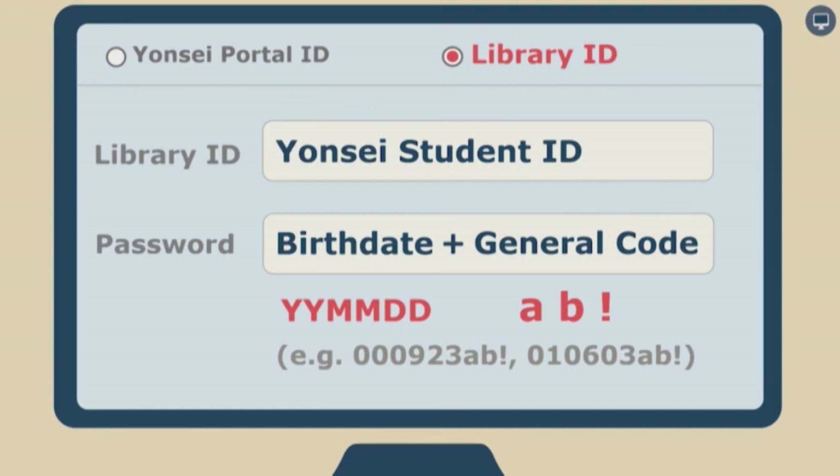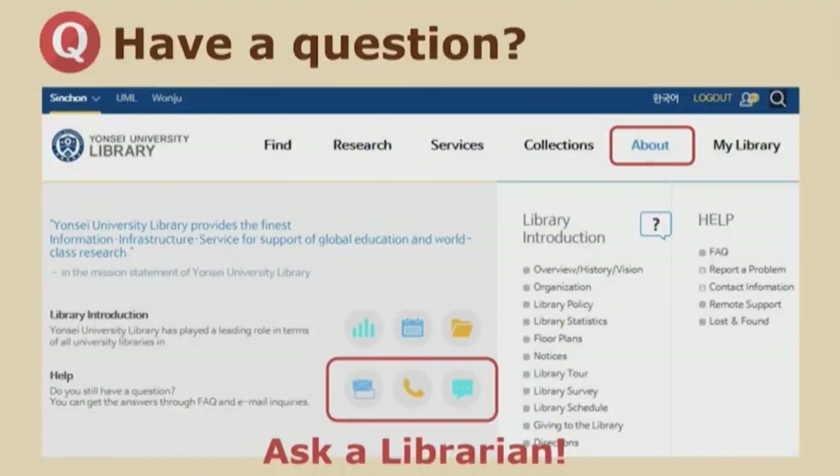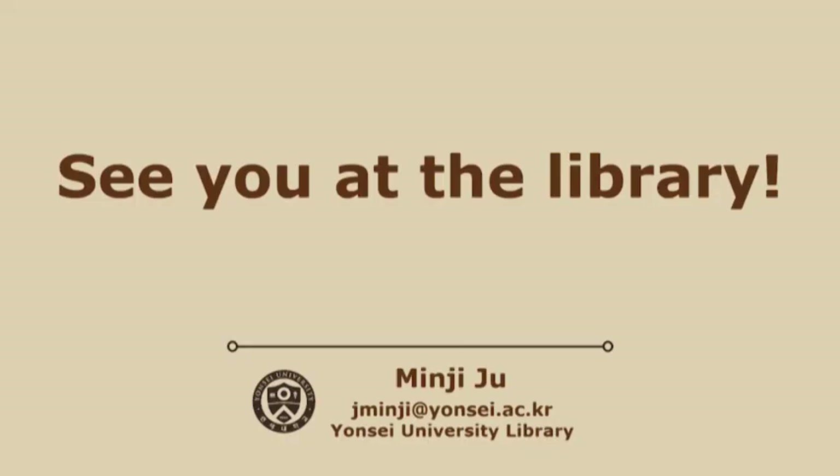Alright, I hope my presentation has covered all your library questions. If you have further questions, please look at the library guide in your packet or visit the library homepage. You can also use the Ask-a-Librarian service by email or phone. Thank you for listening. See you at the library. Bye.